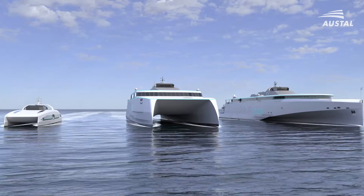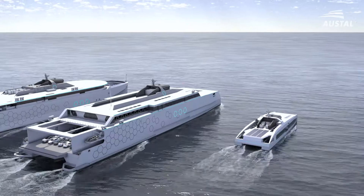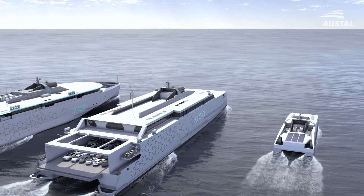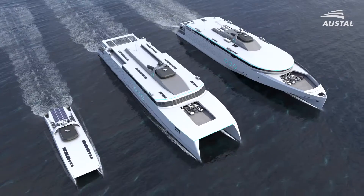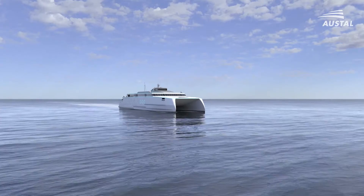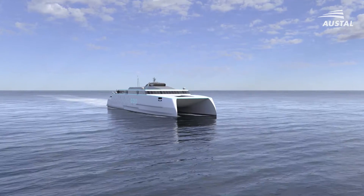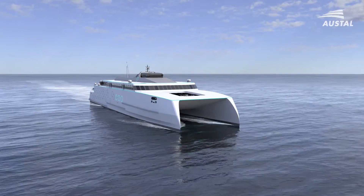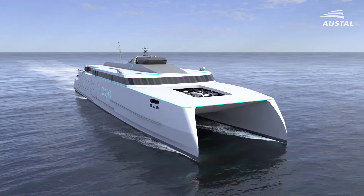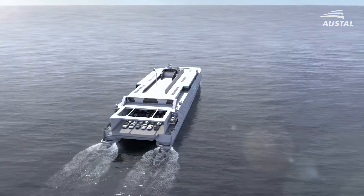Austell's Volta range is expanding and now includes large vehicle passenger ferries powered by an all-electric power plant. Introducing the Austell Volta Auto Express Catamaran — an all-electric powered fast ferry with the capability and affordability to add value to your fleet.